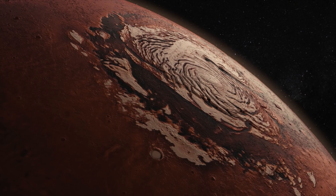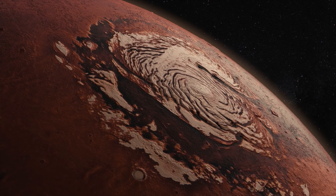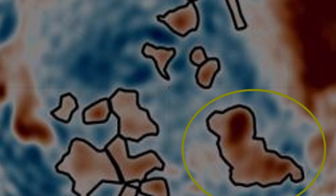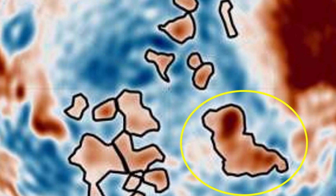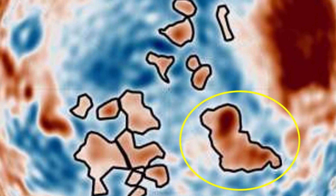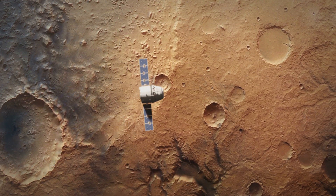Buried beneath the icy crust of Mars's North Pole, something strange has been found — something dense, something shapeless. And one of these buried anomalies? It looks eerily like a dog. This isn't sci-fi; it's science. And Mars just got a whole lot weirder.